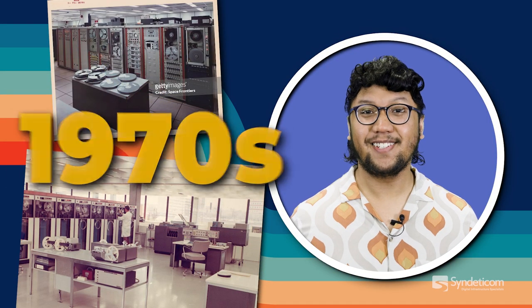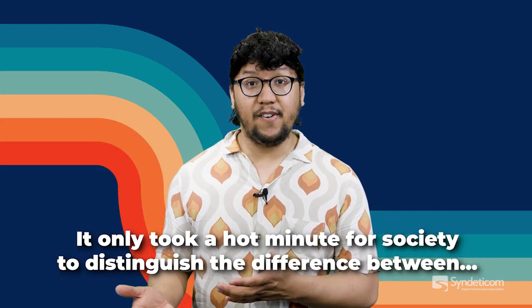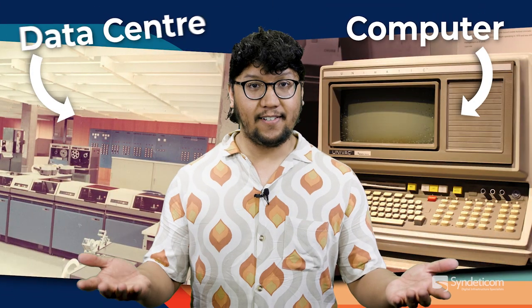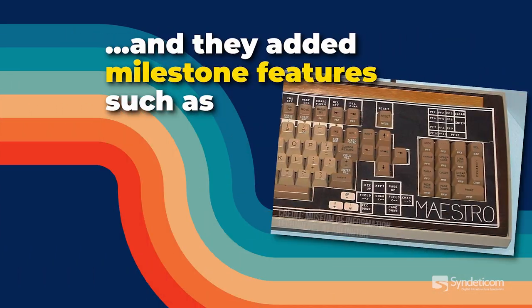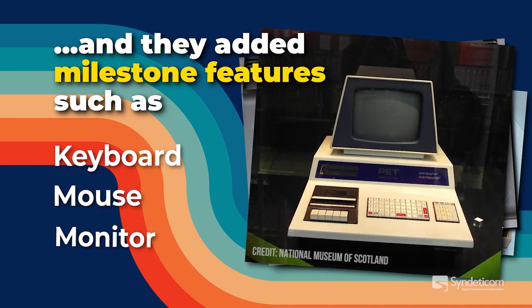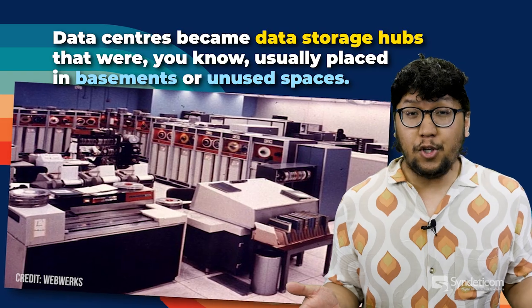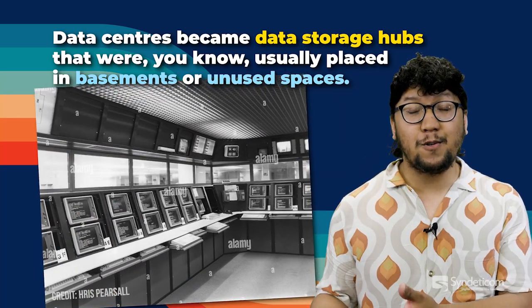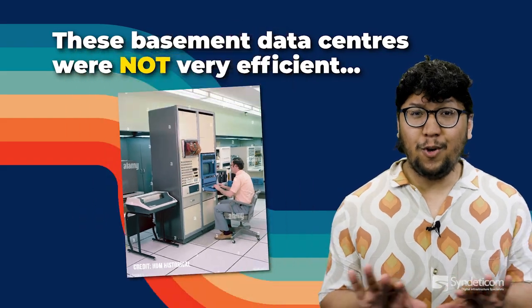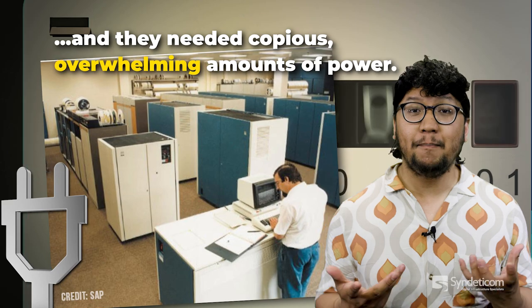The 1970s. It only took a hot minute for society to distinguish the difference between a computer and a data center. Computers shrunk in size and added milestone features such as the keyboard, the mouse, and the monitor. Data centers became data storage hubs, usually placed in basements or in unused spaces. These basement data centers were not very efficient and they needed copious, overwhelming amounts of power.